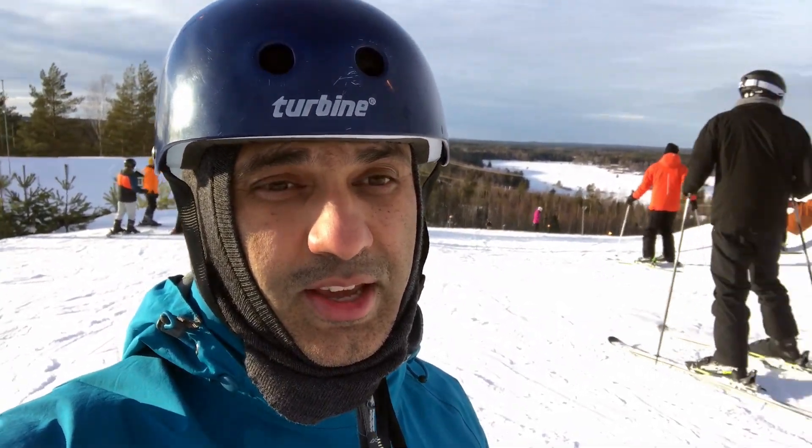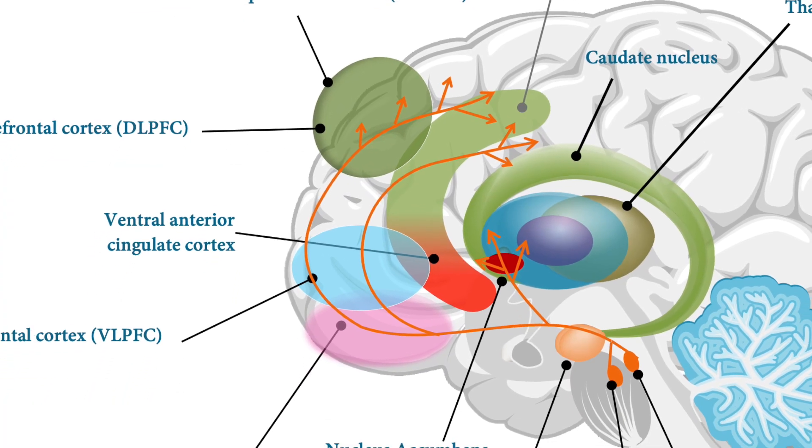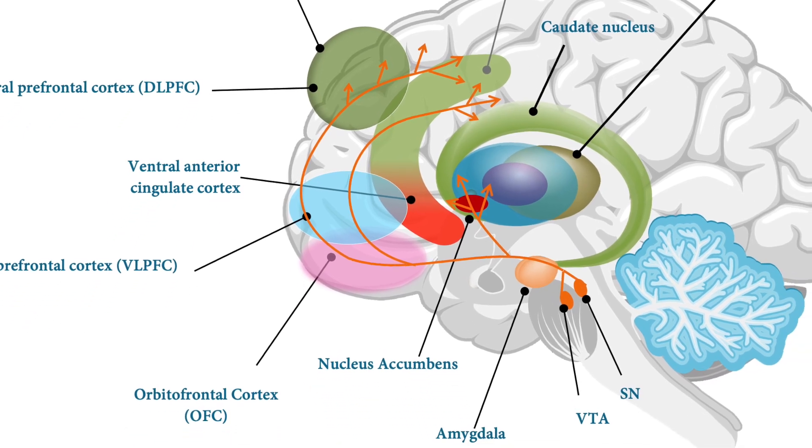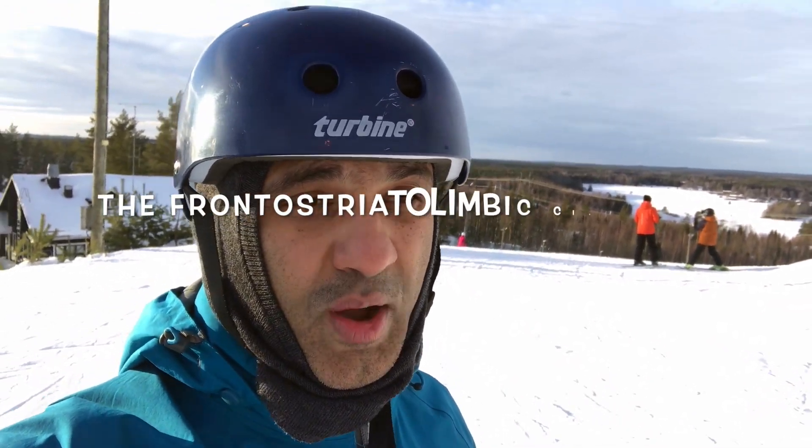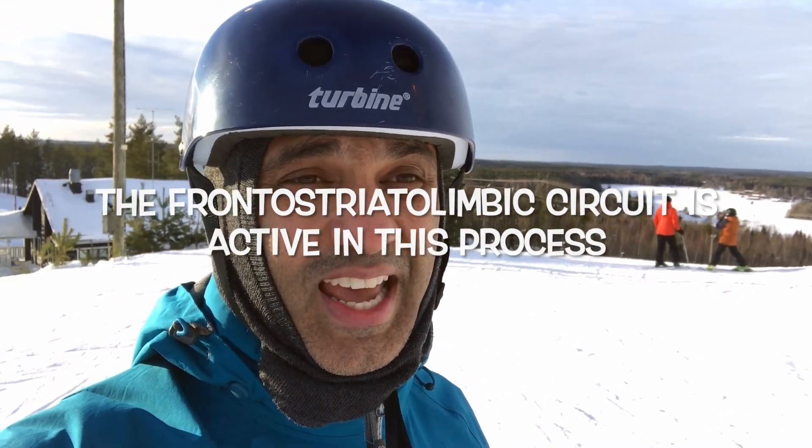Interestingly, in the initial stages the frontal lobe is really active — the working memory — as we learn those skills step by step. In skiing, for example, you have to think about making the V shape, where to put your weight, and where to position the inside leg.